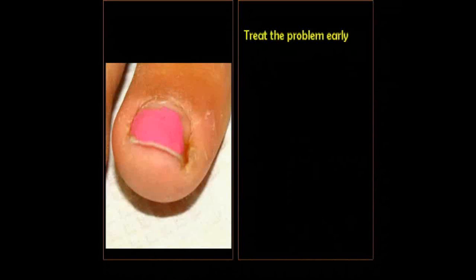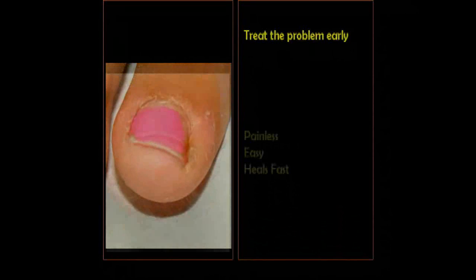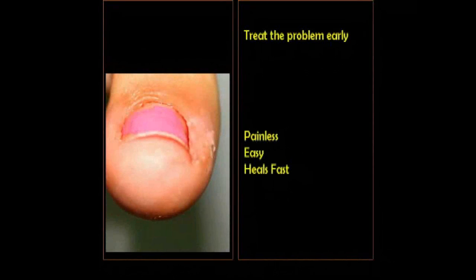So the lesson to learn from this is that if you do have an ingrown toenail, get it taken care of quickly. Don't let it linger because you're afraid the treatment will be painful, because the problem is so painful. The treatment is simple, it's easy, it's painless, and the problem is resolved permanently.